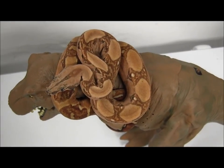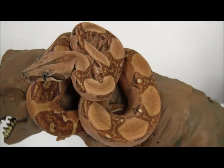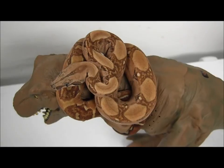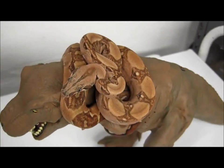Salmon boas are from the boa constrictor imperator family, so they're also known as common red-tailed boas or Colombian red-tailed boas. These guys can range in size from 6 feet up to 10 feet for mature adults, so definitely make sure you're prepared for a bit of a larger adult animal when you get these.